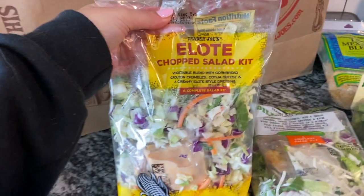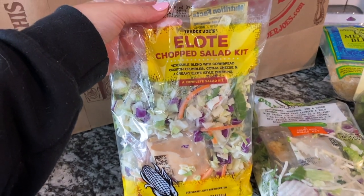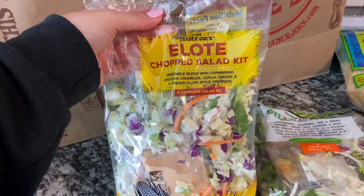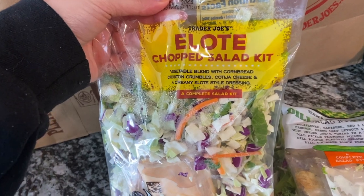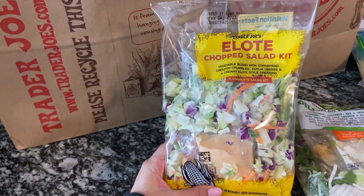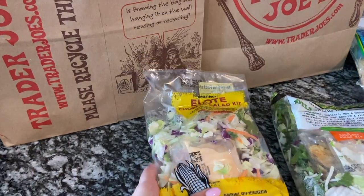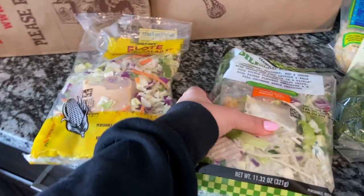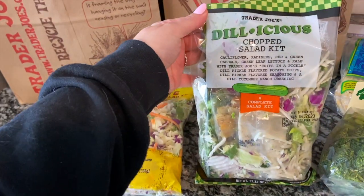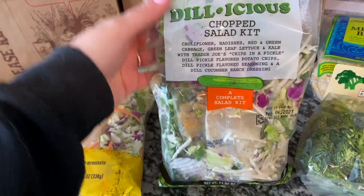The first item, which is new to me, is the Elote chopped salad kit, which I am super excited about. There is something from the freezer section that I'm going to use on top of this salad — I'll show you when we get to that point. I also got the delicious chopped salad kit, which I'm excited about.